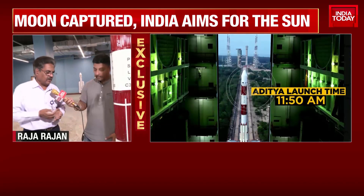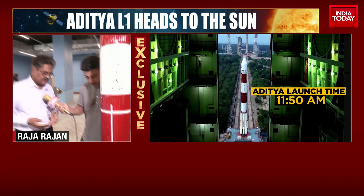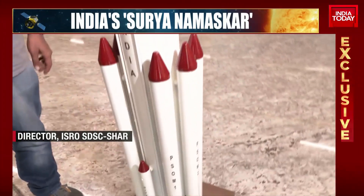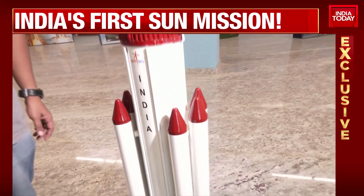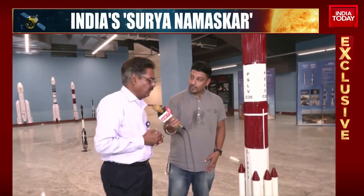This is a 1-to-20 model of PSLV. The six strap-ons are S9 motors — we call these six motors the PS0 stage. Then we have the first stage PS1, which uses S139 solid motors.